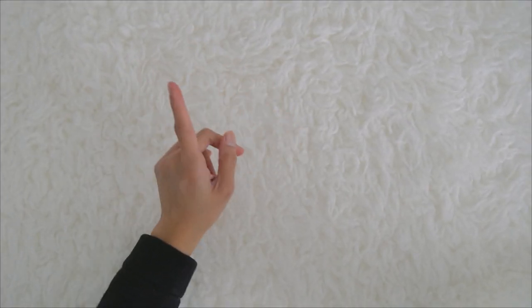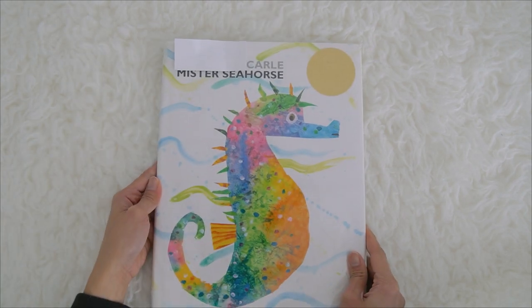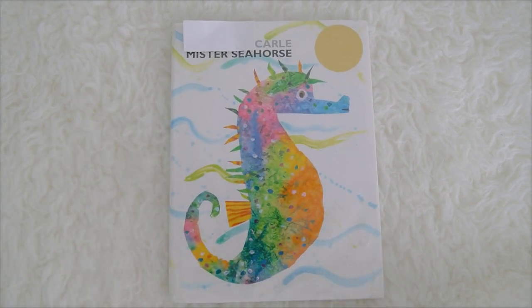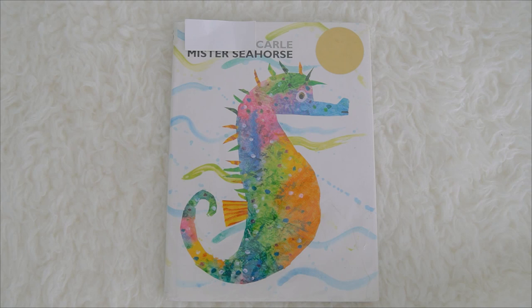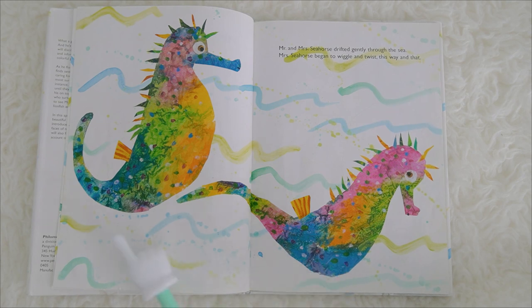Hi kids, it's time to learn with Miss K! Today we are going to read the story of Mr. Seahorse, by Eric Carle. Mr. and Mrs. Seahorse drifted gently through the sea. Mrs. Seahorse began to wiggle and...